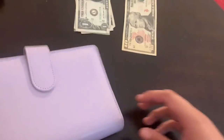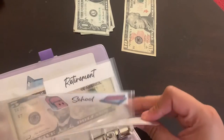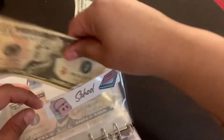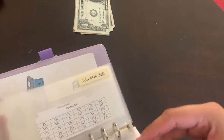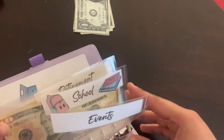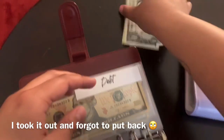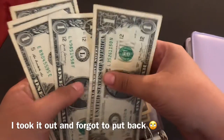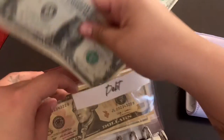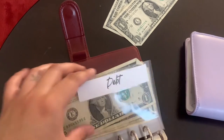Moving on to my other binder, which I haven't fixed yet. Events is not getting stuffed. School is going to receive ten dollars. Retirement's not getting stuffed. I can't find my savings envelope anywhere — that is so weird. I told my niece I'd give her two extra dollars, so I'm stuffing these three extra dollars into debt since I don't know where my savings envelope is and I don't have time to look for it.